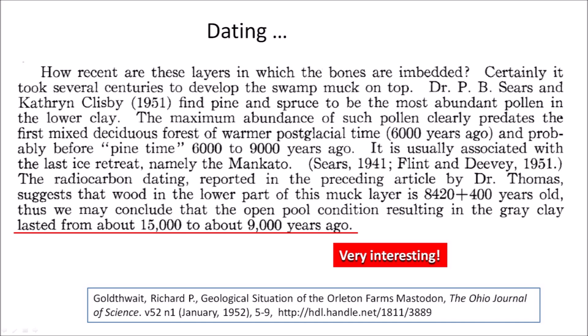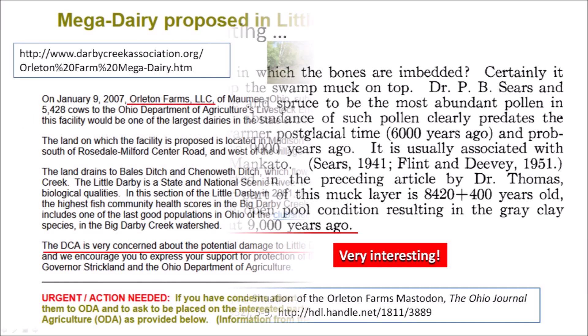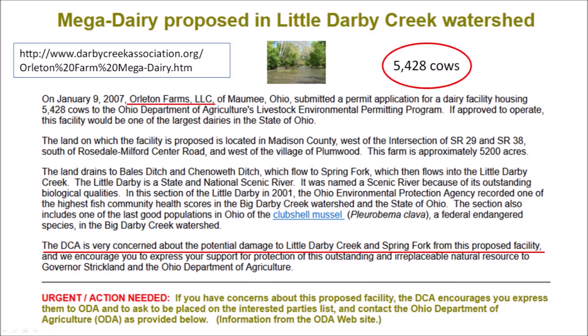Very interesting — this is the time of the extinction of the North American megafauna. I found more information about Orleton Farms. On January 9, 2007, Orleton Farms LLC of Moomey, Ohio, submitted a permit application for a dairy facility housing 5,428 cows to the Ohio Department of Agriculture's Livestock Environmental Permitting Program. If approved, this facility would have been one of the largest dairies in the state of Ohio. The Darby Creek Association was very concerned about the potential damage to the Little Darby Creek and Spring Fork from this proposed facility.